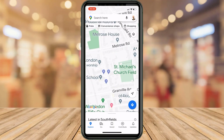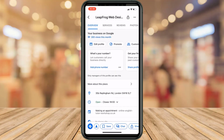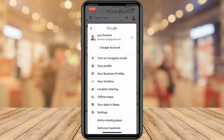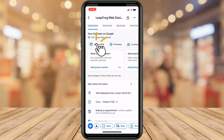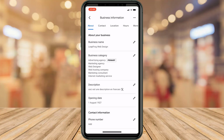You can also change your business name through the Google Maps app. Make sure you're logged in to the account associated with your listing. Either search for your business name and scroll down to see the option to update your listing, or tap on your account avatar to expand the menu, then tap on 'Your Business Profile' and then on your listing. Tap on 'Edit Profile' and then 'Business Information,' and you'll be able to edit your business name in the exact same way.